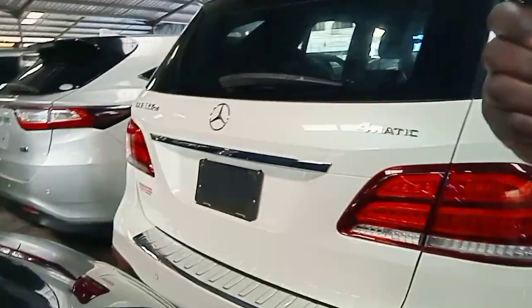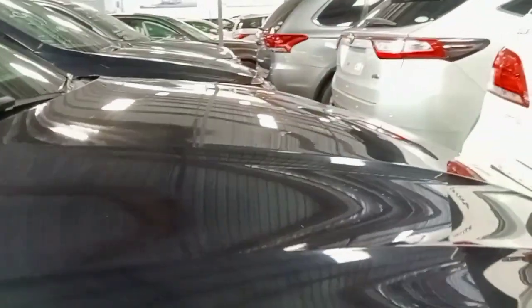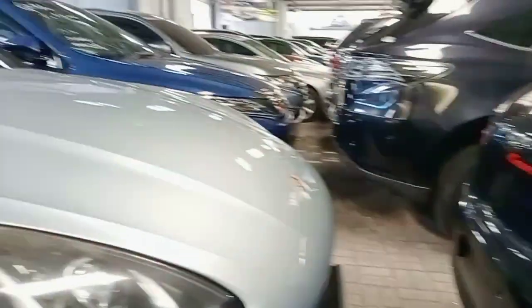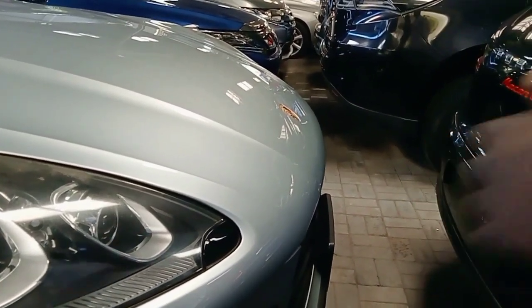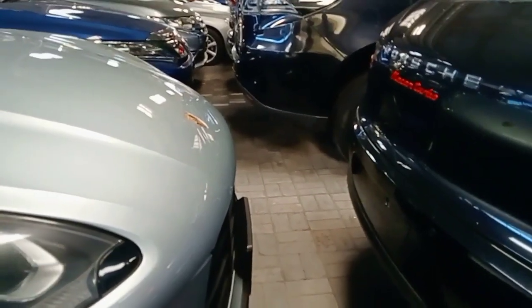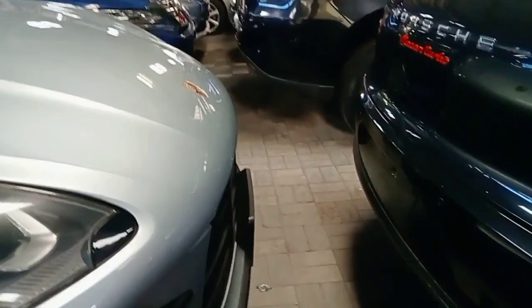This is a JLA 350D. This is Posh — Porsche Macan Turbo. We have two Porsches here; the only difference is the color. For the Porsches, I think one goes for around 8.5 million — both the same price. Is the JLA more expensive than a Porsche? Yeah, because that one is the later model.